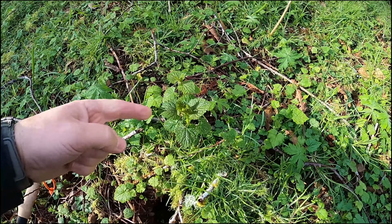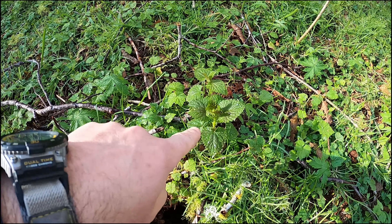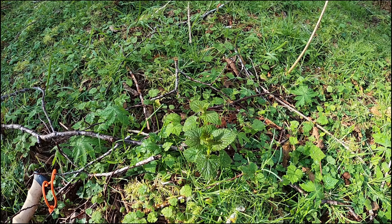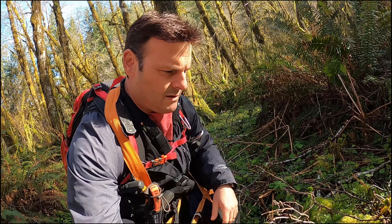We're also going to be finding some stinging nettles, which are right here. I'm not going to touch it right now, but these are the stinging nettles that we want. We're going to grab these little shoots on the top and they're going to be fantastic.